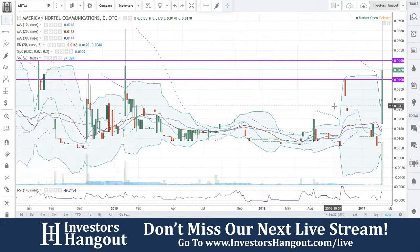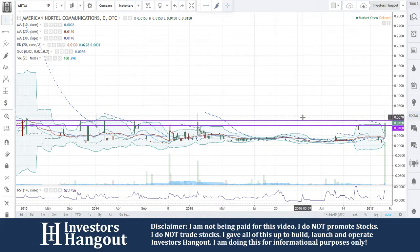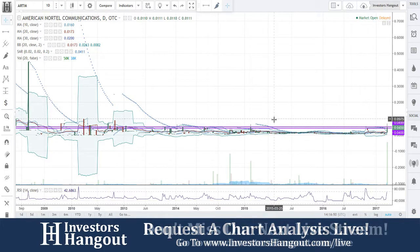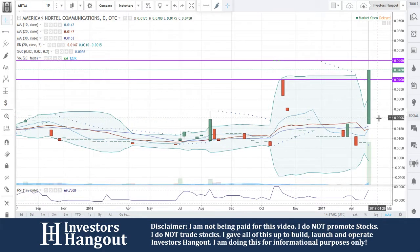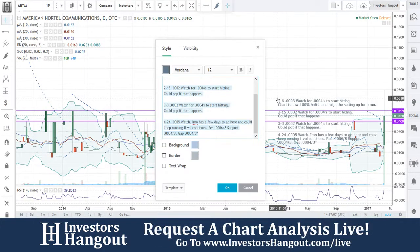Right now there's a small resistance at 0.04, followed by 0.05. The next one off that is going to be 0.05, followed up by what looks to be much higher than that, in my opinion. Where was the high on this one? The high is going to be that 0.07 mark. And then after that, it looks like about 0.0975. I think that this one is going to keep going, guys.